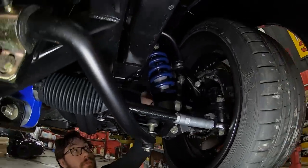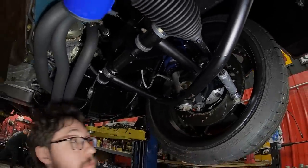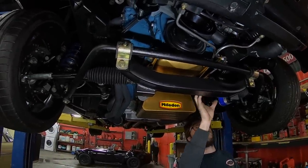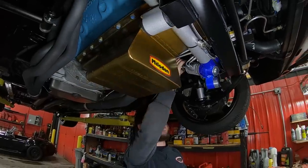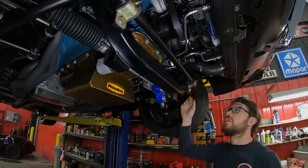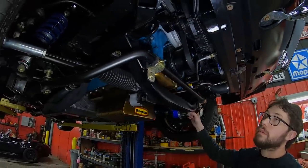Nice tubular lower and upper control arms. Wilwood six-piston disc brakes in the front with drilled and slotted rotors — they safety-wired everything. Tie rod ends are heim jointed and fully adjustable. There's a power rack-and-pinion steering setup — very petite for what it is, very cool. Looks like they really spent the money on the steering geometry. This car has a very, very high level of build quality. There's also an aftermarket front member everything bolts to, plus a big sway bar. Overall very high build quality.